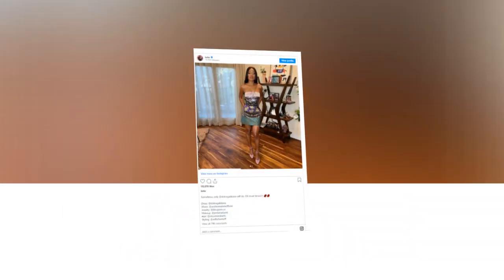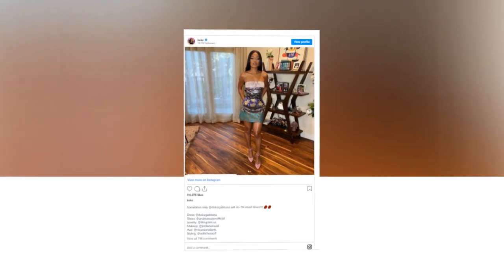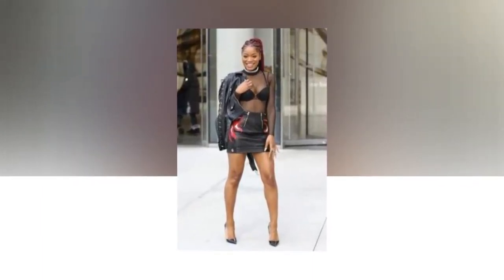Keke Palmer looks gorgeous in a vibrant Dolce & Gabbana mini-dress and light pink pumps. In her most recent Instagram photo, Keke Palmer made a stylish statement. The Hustler's actress unveiled two brand-new pictures of herself posing in a Dolce & Gabbana floral-paneled mini-dress. As soon as they saw her, fans showered her with praise and hailed her look exquisite, complete with heart-eye emojis.